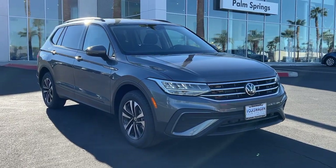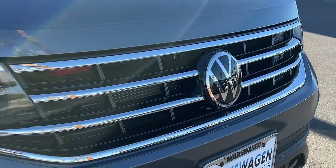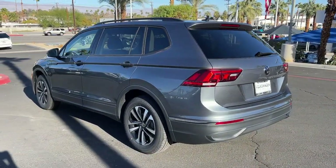Hop into the 2023 Volkswagen Tiguan. Take a closer look at this Volkswagen Tiguan, the fuel-efficient compact SUV with standout flexibility. Available features like third-row seating and all-wheel drive let you enjoy even more of this crossover's capability.